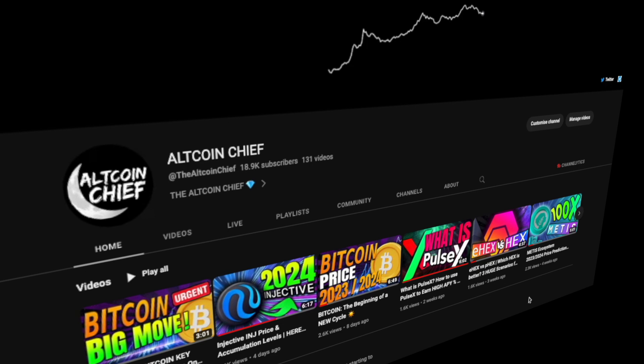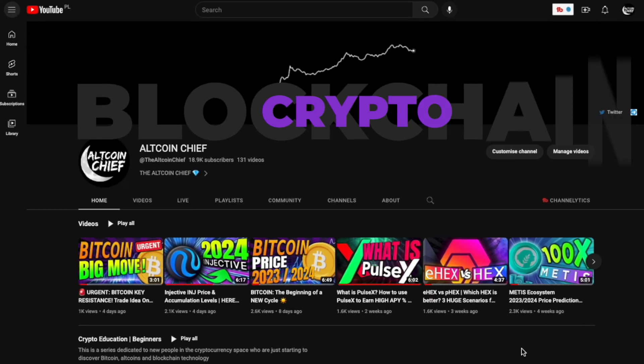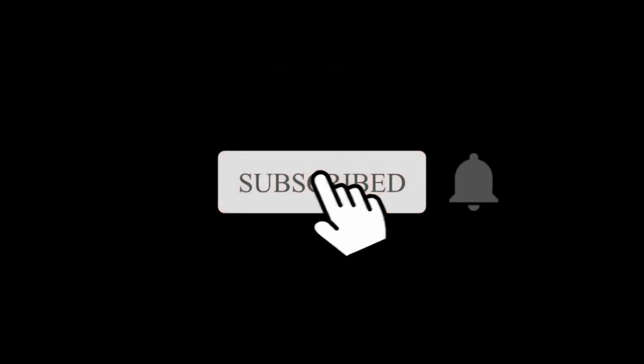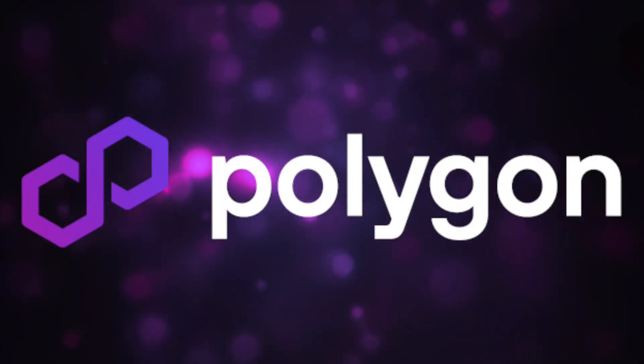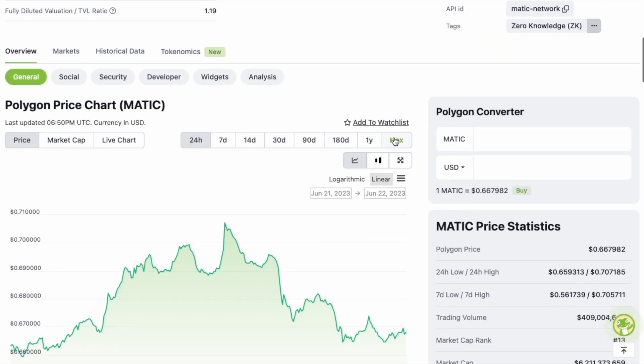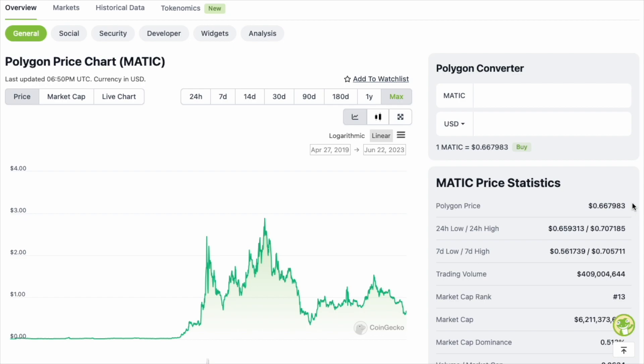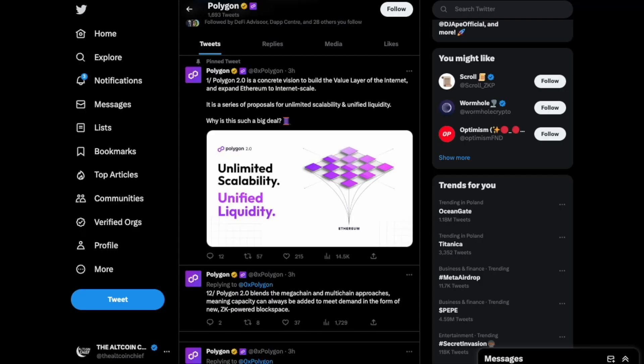Welcome back to Altcoin Chief, where we talk about crypto and blockchain. If you don't want to miss any crypto gems for this upcoming bull run, make sure you click that subscribe button. Today's focus is on one of the biggest crypto projects in the entire space — Polygon. Polygon is a project that has been here for many years and has proven over time that it's here to stay. It's currently ranked 13th on CoinGecko.